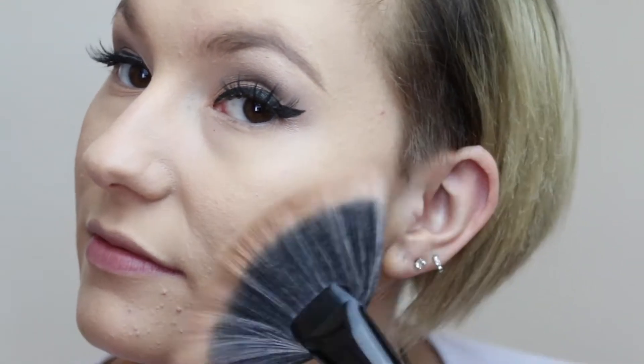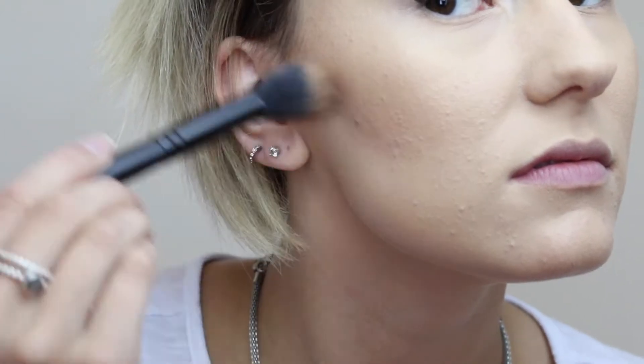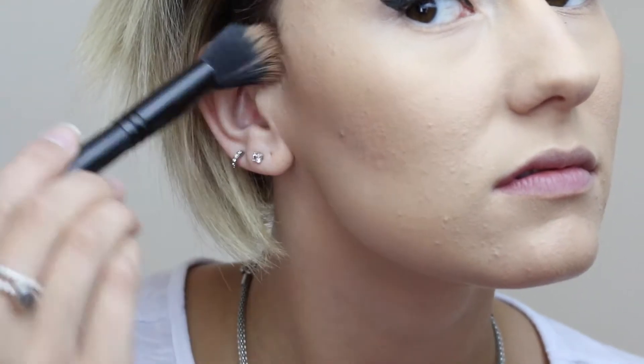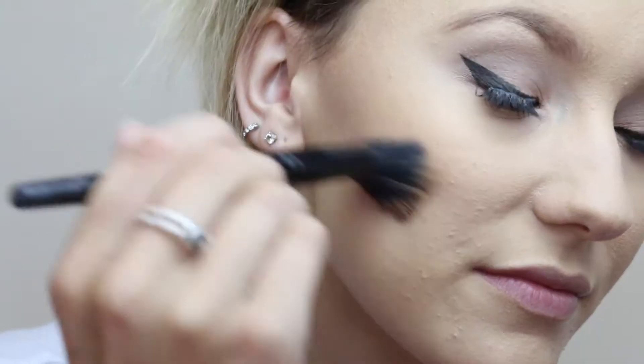Then I'm just bronzing with Tarte's Park Avenue Princess using a fan brush, just focusing on my temples and cheekbones and cheek hollows — just kind of warming everything up. Then going in with Too Faced Chocolate Soleil Bronzer, focusing in the cheek hollows. This smells amazing, like cocoa powder. Then I just kind of go back through and blend it out.